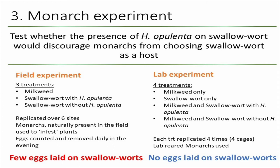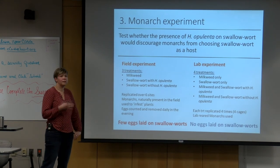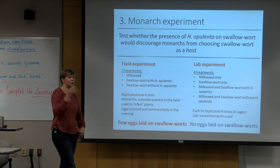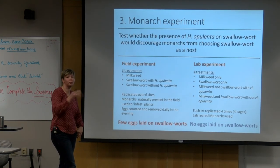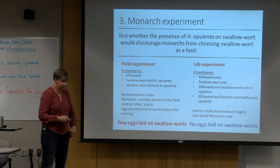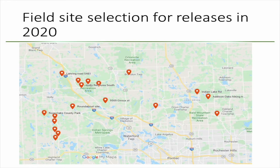In the lab experiment, not a single egg was laid on swallowwort, regardless of whether the biocontrol agent was present or not. We think this may be an artifact of the fact that these monarchs were always reared on milkweed in the lab and never released in nature. We'll repeat these experiments using monarchs captured from the field.